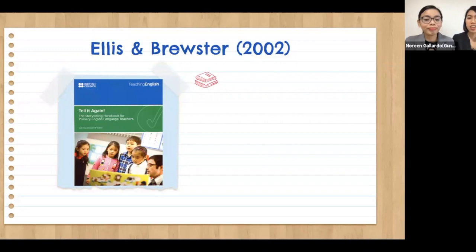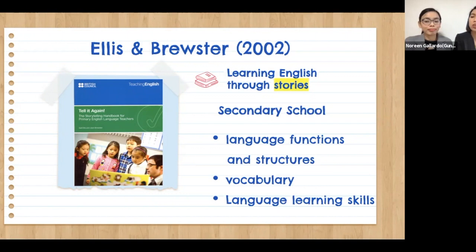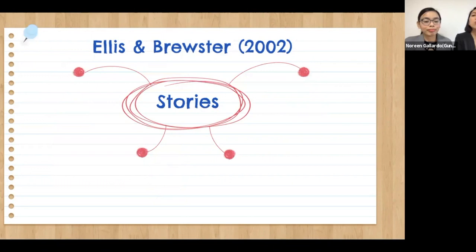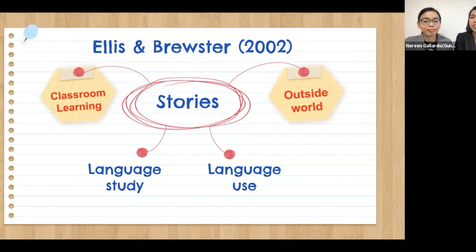For our fourth graders, we tell the story 'The Very Hungry Caterpillar' — it's good practice for them to say the days of the week and fruits. Authors Ellis and Brewster, in their book 'Tell It Again: The Handbook for Storytelling for Primary English Language Teachers,' explain that the use of stories in teaching and learning English is a foundation for secondary school in terms of learning basic English language functions, structures, vocabulary, and language learning skills. They also mention that stories can bridge the gap between language study and language use, serving as a link between classroom learning and the outside world.